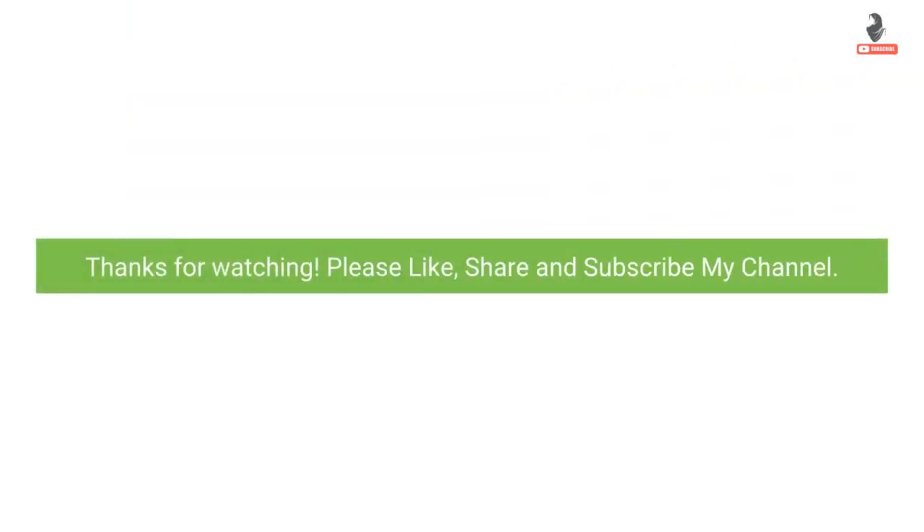Please like, share, and subscribe to my channel. Thank you!